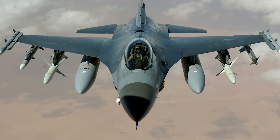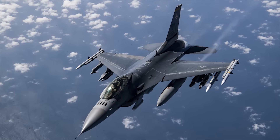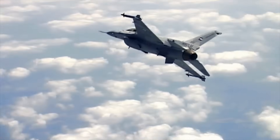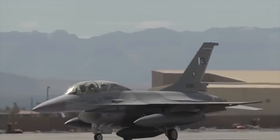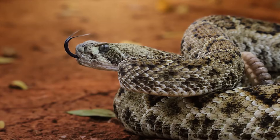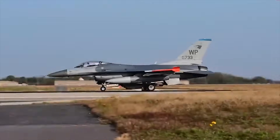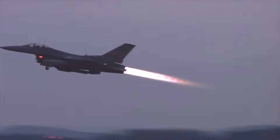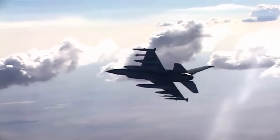Although its official name is the Fighting Falcon, among pilots and crews this aircraft is better known as the Viper. This nickname surfaced in the early years of the aircraft's deployment, when pilots at Hill Air Force Base noted that the sleek, cobra-like appearance of the F-16 resembled a viper snake. Although the Air Force eventually settled on Fighting Falcon as the official name, Viper stuck, and it remains the most common name used by those who fly and maintain it.